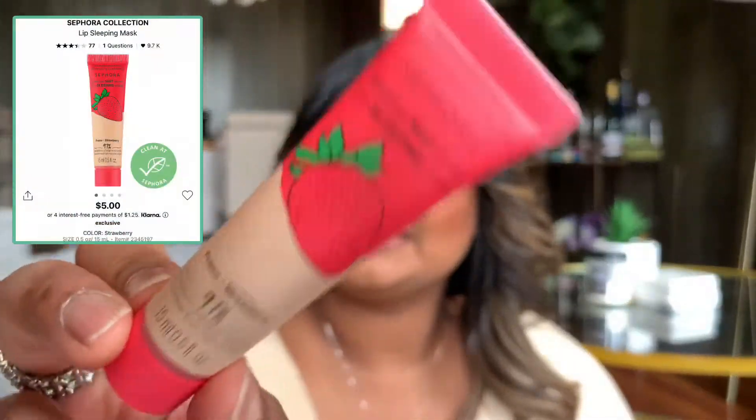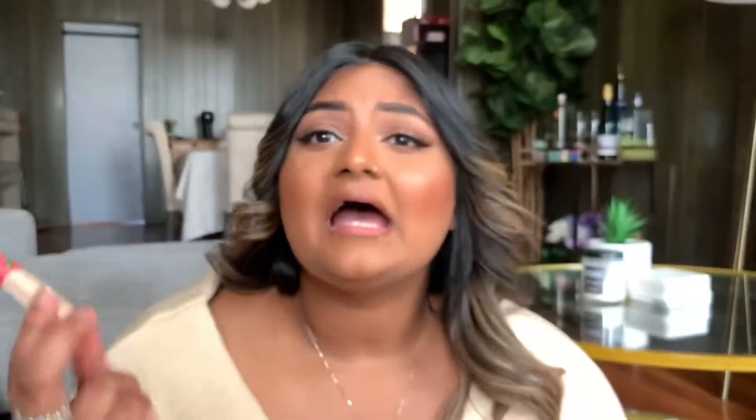The second-to-last product is the Sephora Lip Sleeping Mask in strawberry flavor. Honestly, this was just at the checkout counter and I grabbed it. It smells good — that artificial scent reminds me of the lip glosses we had as kids. It was only $5, so why not.